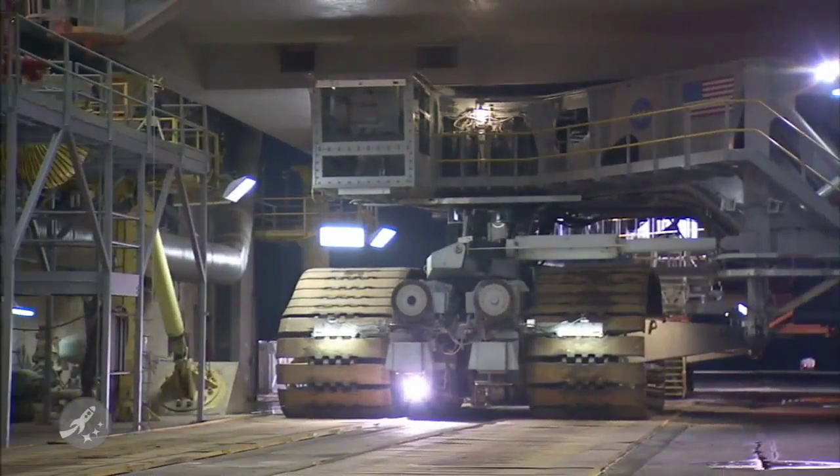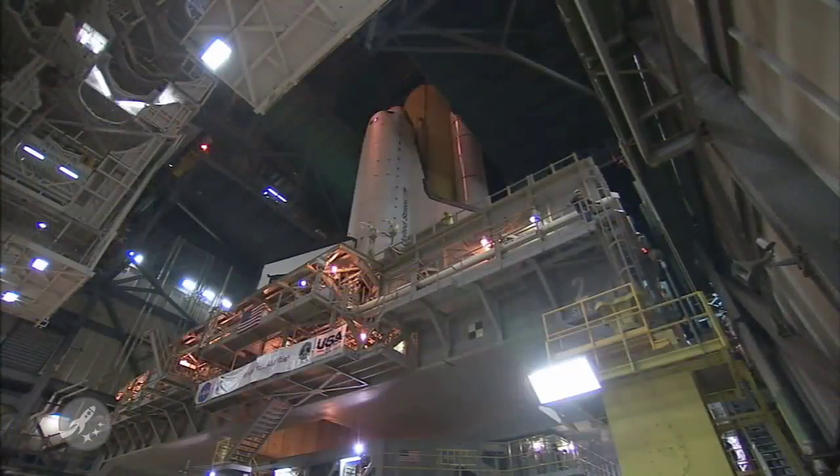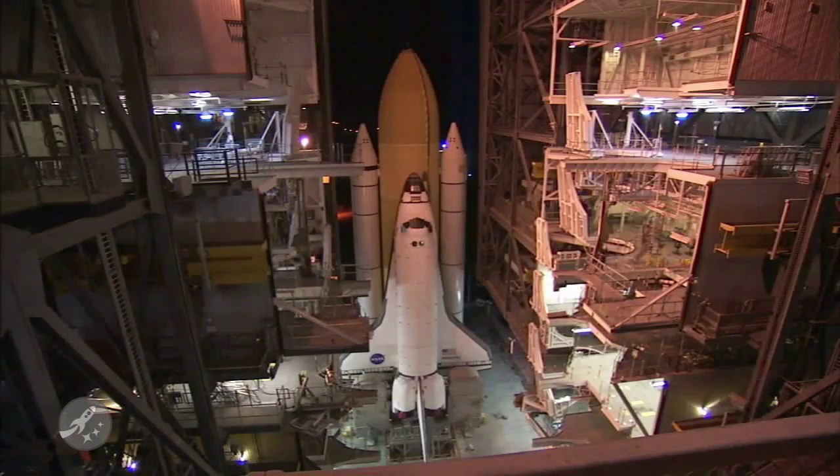Speaking of shuttles, Orbiter Vehicle 104, better known as Space Shuttle Atlantis, has rolled out to Launch Pad 39A at Kennedy Space Center this last Wednesday. Atlantis is prepping for her final flight of STS-132, currently slated for May 14, 2010, although the vehicle won't be fully retired after this mission. Atlantis will be used as a standby vehicle for STS-335, which is the launch-on-need mission for the final Space Shuttle flight ever.